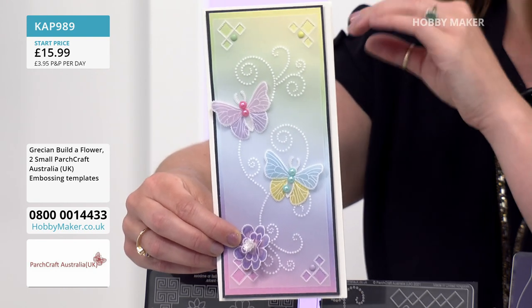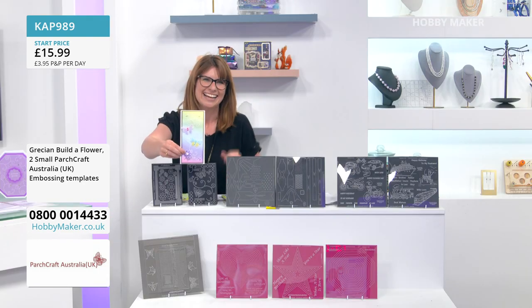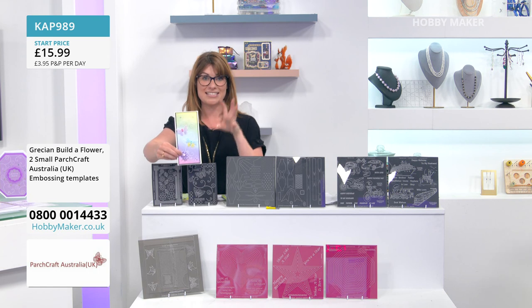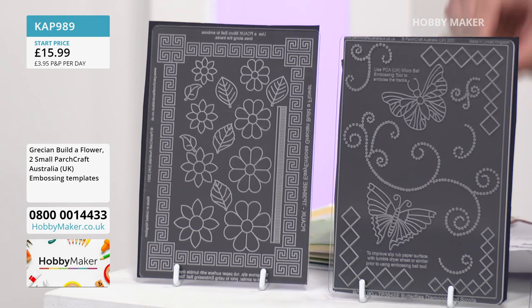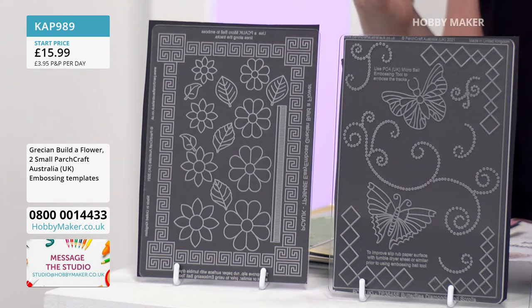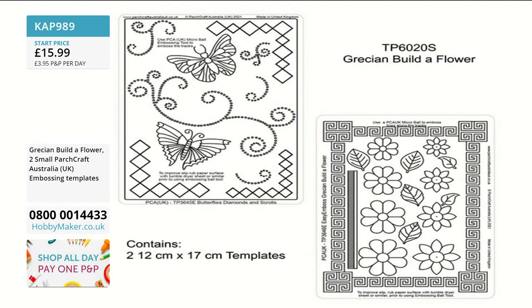You're getting both of these templates today at £15.99 — both gorgeous opportunities. You can colour parchment; you can use rainbow parchment paper to get the colours if you want. Having those beautiful Grecian effects, the size of the butterflies and the flowers, and then the beautiful borders that come with this makes it very easy to use. It's a great one as a starter as well.